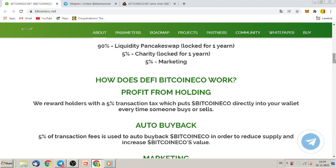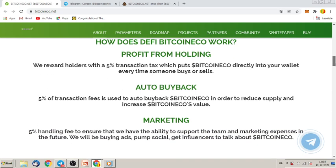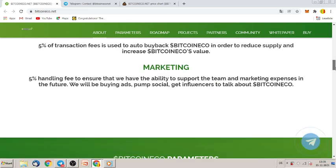How does DeFi Bitcoin Eco work? Profit from holding: we reward holders with a five percent transaction tax which puts Bitcoin Eco directly into your wallet every time someone buys or sells. Buyback: five percent of transaction fees is used to auto-buyback Bitcoin Eco in order to reduce supply and increase Bitcoin Eco's value. Marketing: a five percent handling fee to ensure the ability to support the team and marketing expenses.